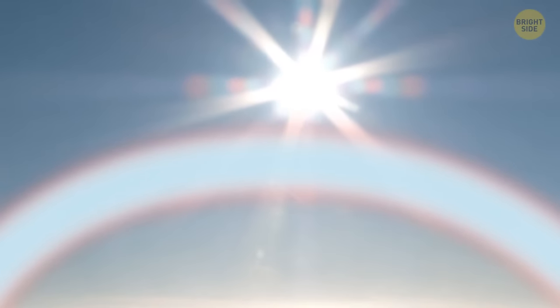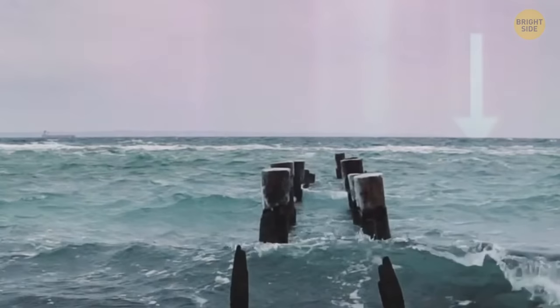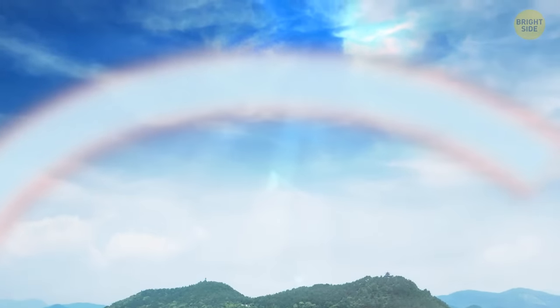Fog bows are almost white, pale blue on the inside, and faint red on the outside. You have higher chances of seeing a fog bow over the cold sea or ocean when warm air comes into contact with much colder air. This phenomenon also occurs when the sun is bright and the fog is thin enough for the light to get through.